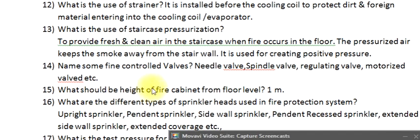Question 15: What are the different types of sprinkler heads used in a fire protection system? Upright sprinkler, pendant sprinkler, side wall sprinkler, pendant recessed sprinkler, extended side wall sprinkler, extended coverage, etc.